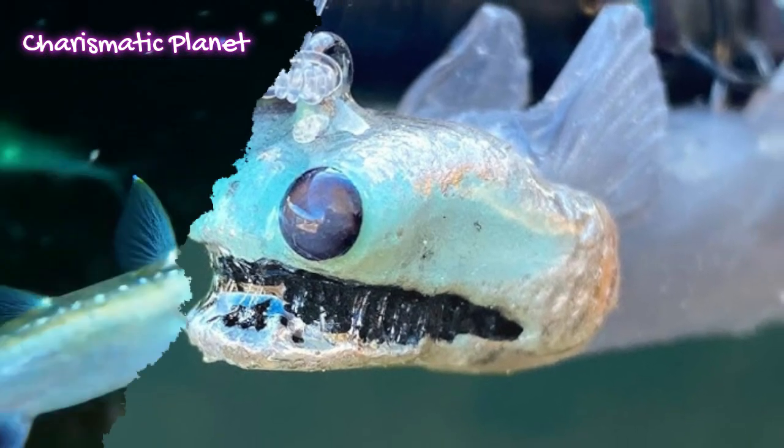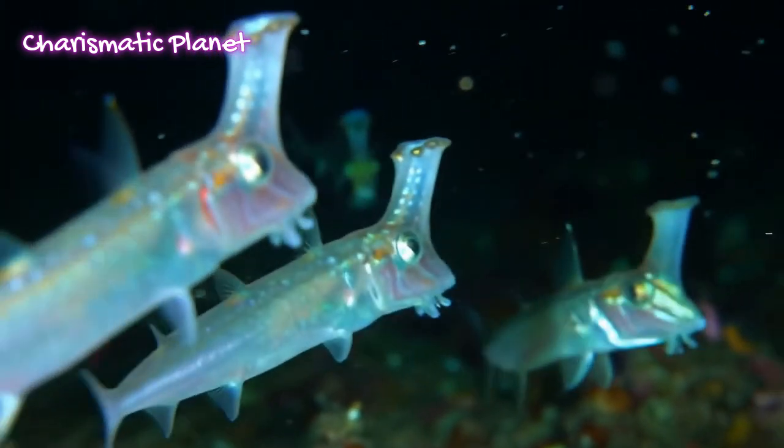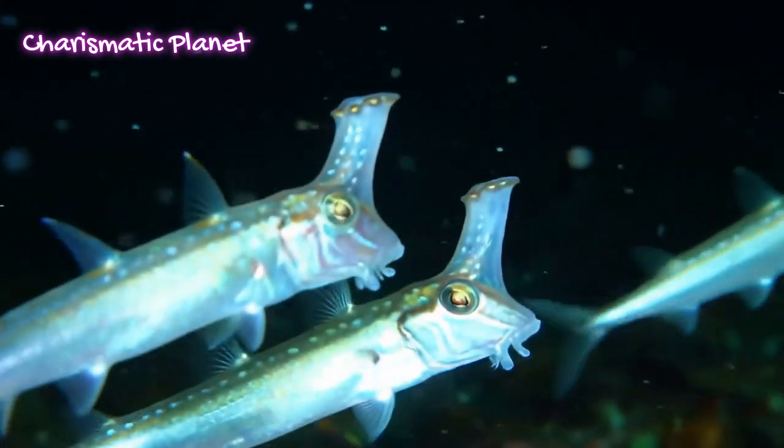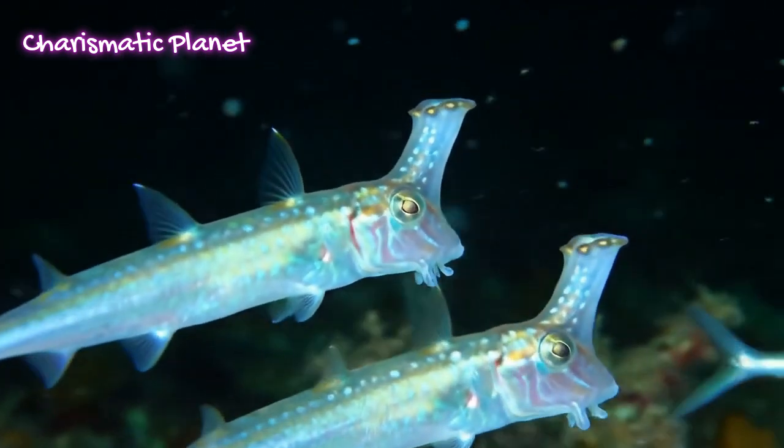Telescope fish live in the deep ocean, usually between 500 to 3000 meters below the surface. This zone is called the mesopelagic and bathypelagic zones — very cold, dark, and high in pressure.